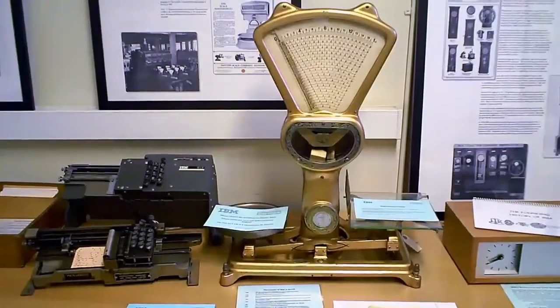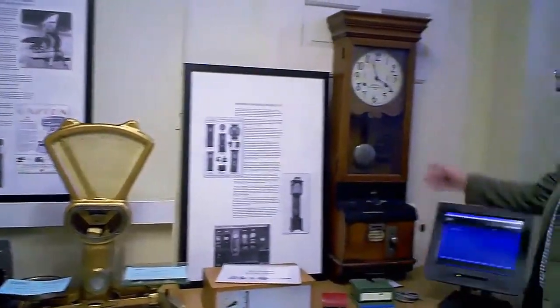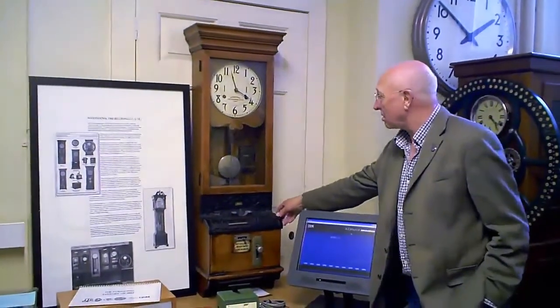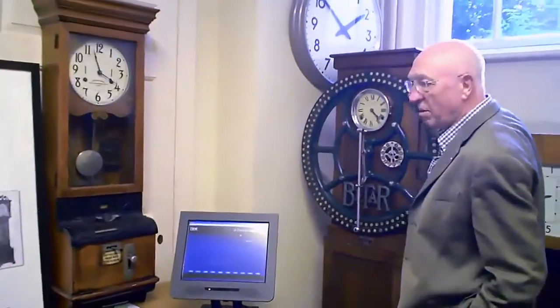The C stands for the Computing Scale Company of Dayton, Ohio. The T stands for International Time Recorders, who make clocking-in clocks and time recorders that you see represented here.